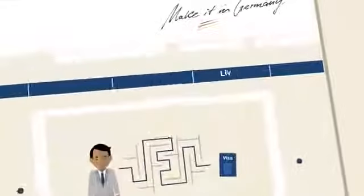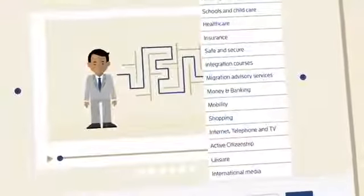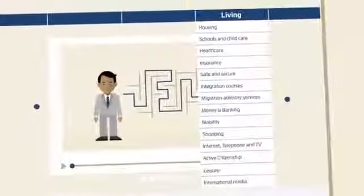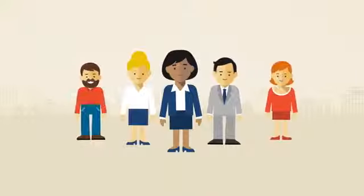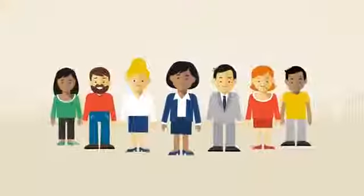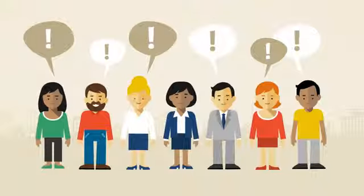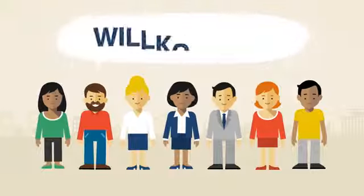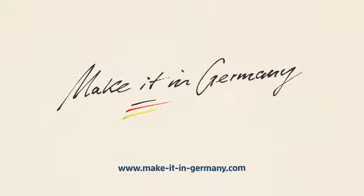You'll find further information about work, society, culture, politics and learning German in the living section on the Make it in Germany website. You can also get tips and advice from colleagues, friends or relatives who have already been living in Germany for some time. Germany is a democratic and cosmopolitan country with freedom of worship, faith and opinion. We wish you a very warm welcome and every success in your new home country.